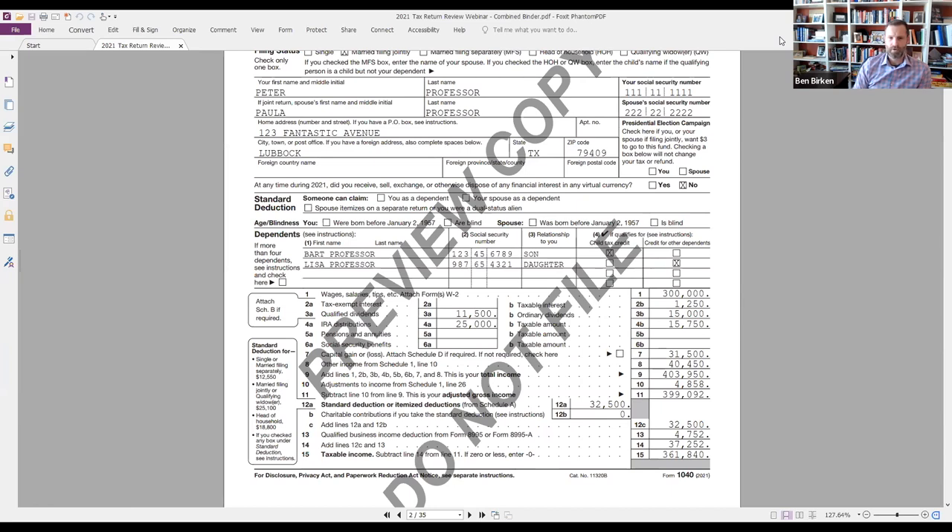Row 4 is where things get really fun - IRA distributions. A lot can go on this row: it doesn't just have to be required minimum distributions. This is where rollovers, Roth IRA conversions, and qualified charitable distributions are reported. This is a critical place. You may have led your client through the best planned strategy last year - a QCD or a rollover - and if you've been in this game long enough, you've seen the tax preparer screw that up. The QCD is not reported on the 1099-R. That's information that has to be provided to the tax preparer. If they report it as taxable, despite your best efforts to create a tax-free withdrawal from the IRA, your client gets no benefit.